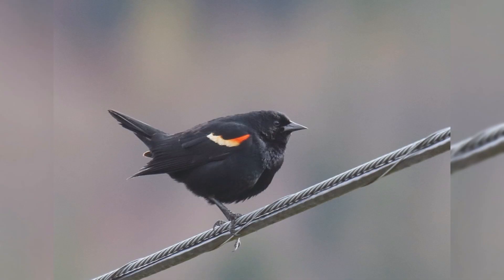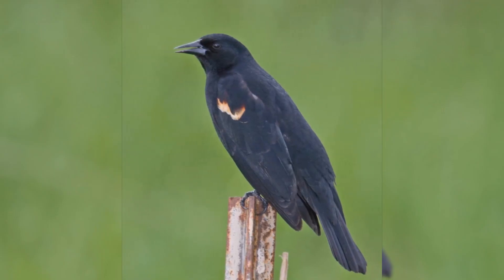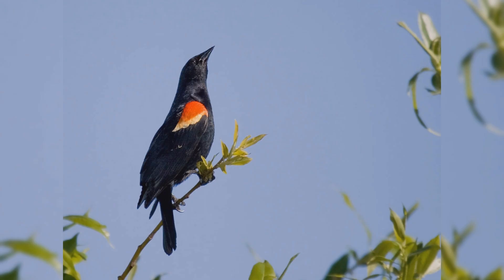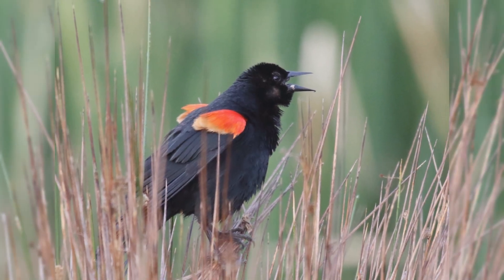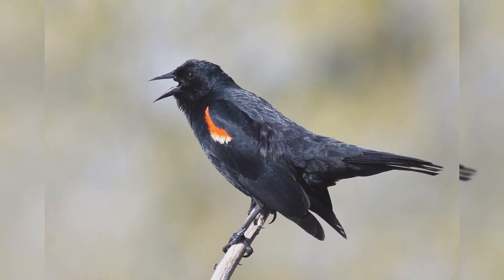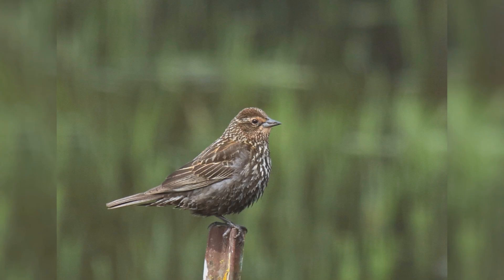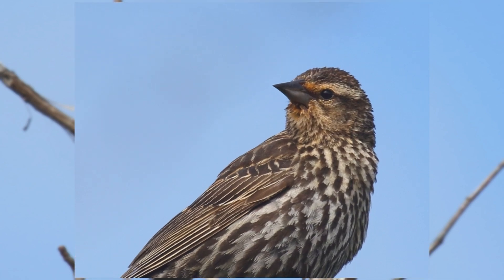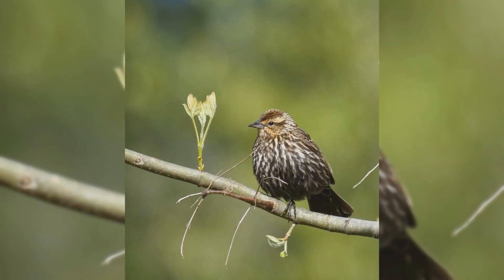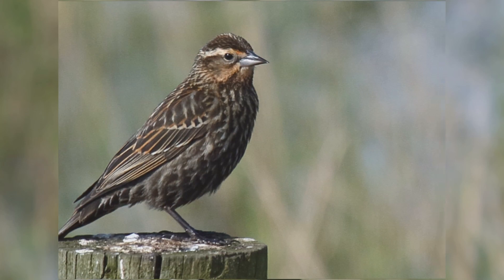These birds are about the size of American robins, perhaps a bit smaller. They are stocky, with a fairly long tail. They have rather flat foreheads that accentuate the long bill. The bill is fairly stout at the base, long, pointed, and straight on the upper and lower edges. Males are glossy black, with yellow-edged red shoulders that can be hidden in the scapular feathers when the wings are at rest. Females are a bit smaller than males, pale with heavy brown streaks on the underparts. Some populations show buff on the face. They may confuse beginners into thinking they are some kind of streaky sparrow. The flat crown and very straight and sharply pointed bill point to their identification as blackbirds.